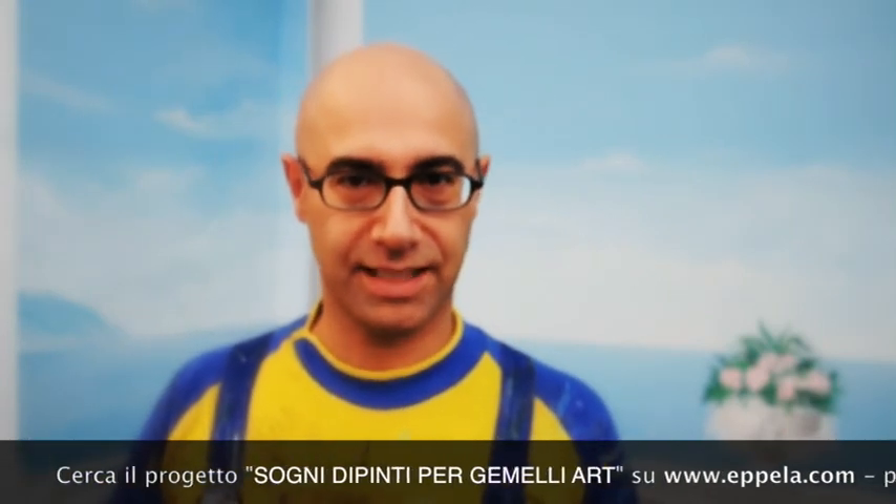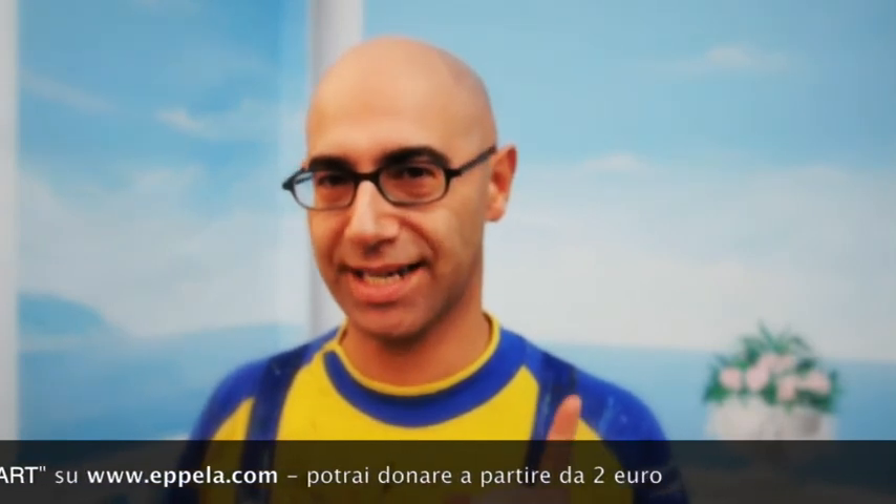Sostienici su www.epeda.com e dipingerò, anzi dipingeremo, un'emozione. Un'emozione davvero speciale.